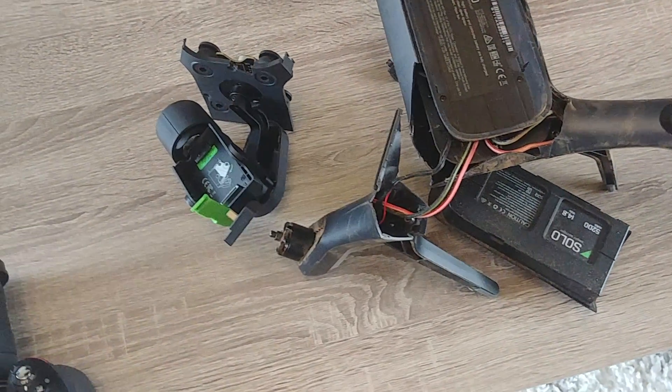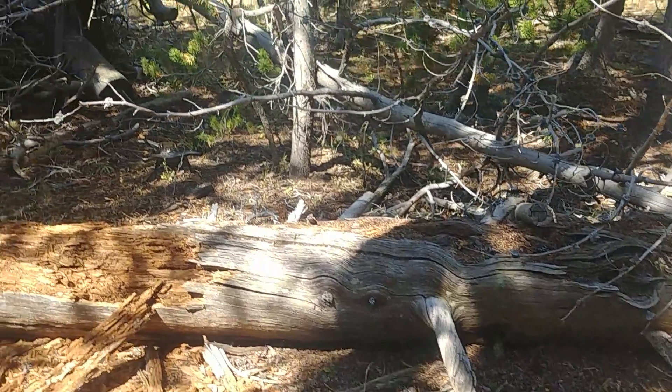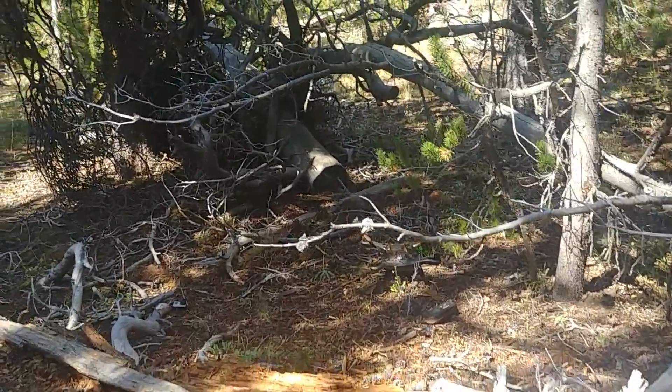When it hits the end of the reserve, your drone is going to crash. If you're at ten or fifteen percent and still pretty far away, you're probably not going to get your drone back. That's what happened to me — it crashed.